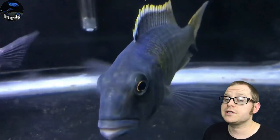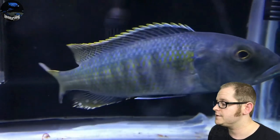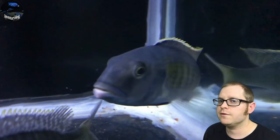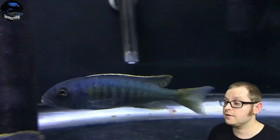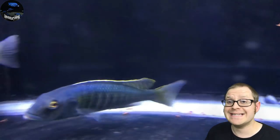Next is going to be the Bucochromus lepturus green — this is my male. These guys get up to 16 inches and they're mean. They're one of the more rare fish in the hobby, and it's probably because they're jerks. But yeah, the Bucochromus lepturus green gets 16 inches.